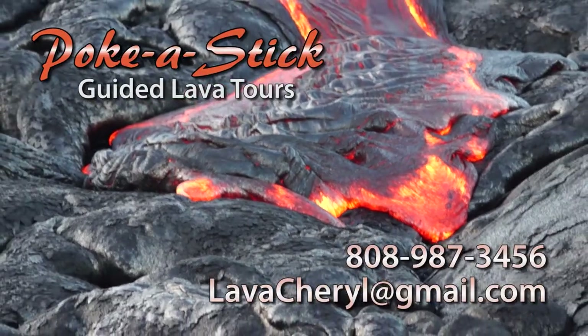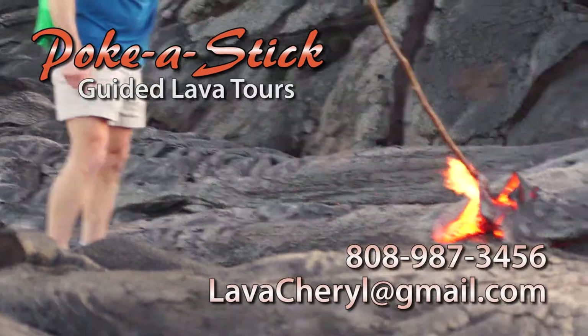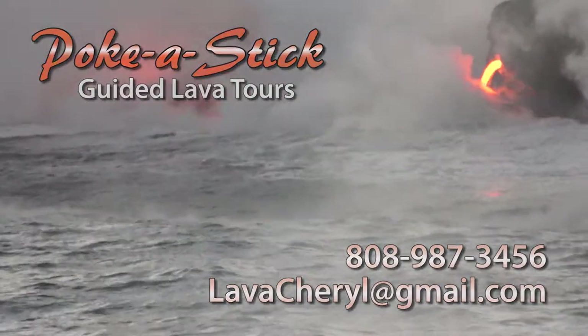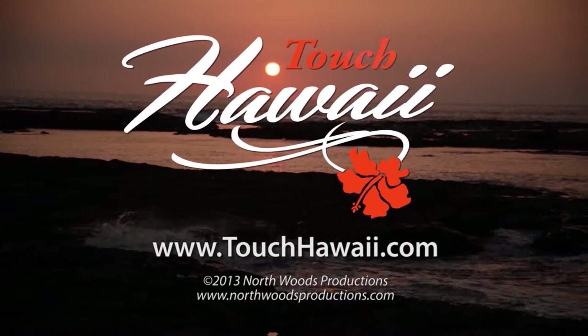Contact Cheryl at Poke-A-Stick Lava Tours for one of the most incredible natural experiences of a lifetime. We'll see you next time.